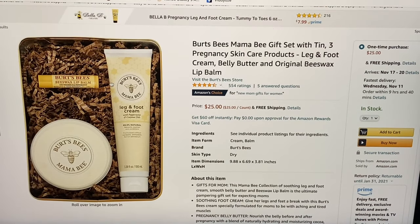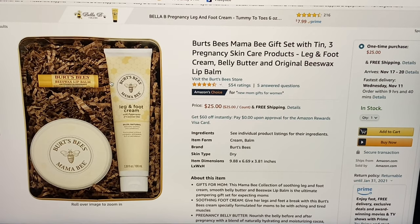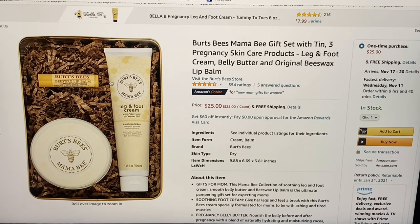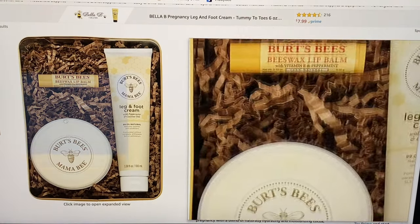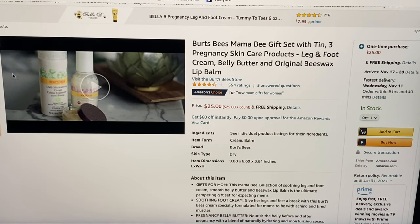This gift is for new moms — it's the Burt's Bees Mama Bee gift set with tin. It's three pregnancy skincare products: leg and foot cream, belly butter, and original beeswax lip balm. It is $25 and comes with free shipping.